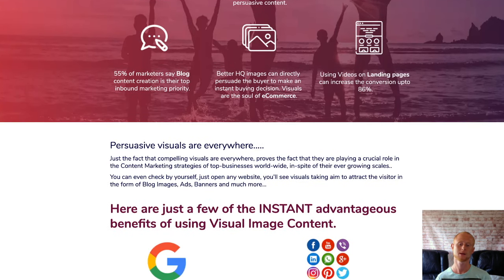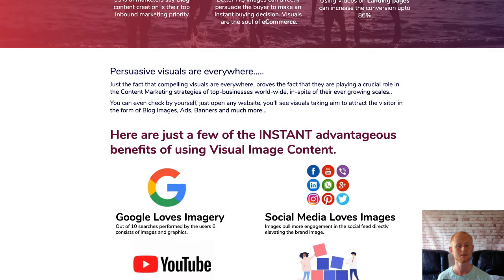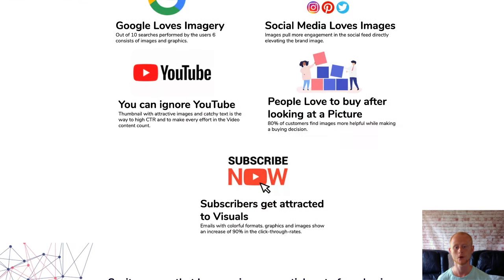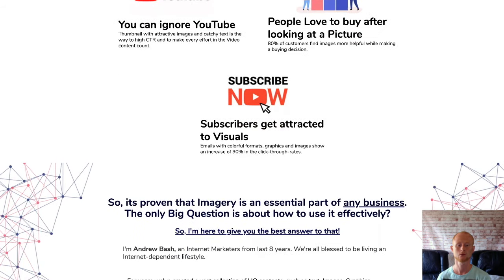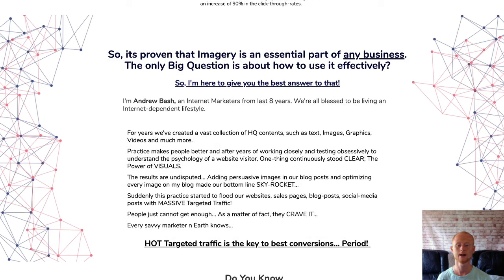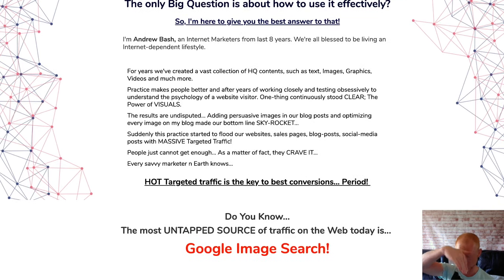I'll also be including my high quality social media master bonuses that'll be waiting for you in the download area and ready for immediate download when you purchase Stockflow through my bonus page today, which you should check out by clicking on that link right below this video in the description.